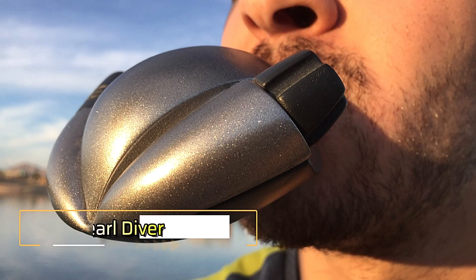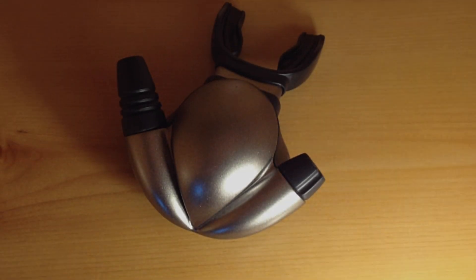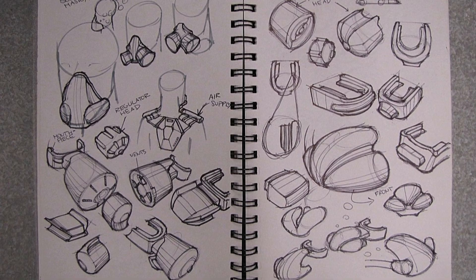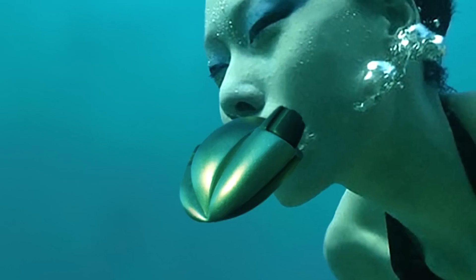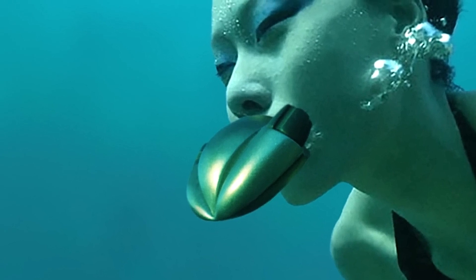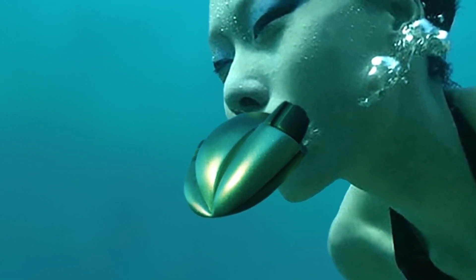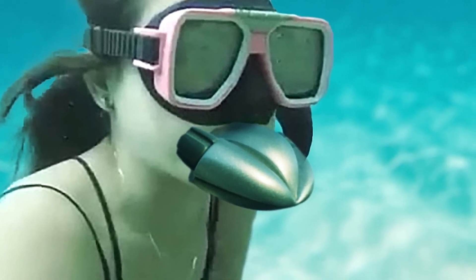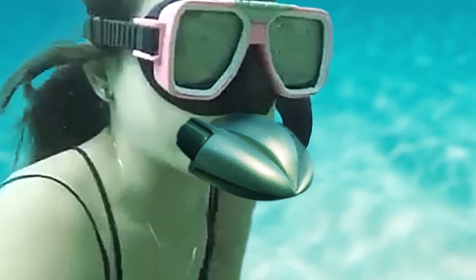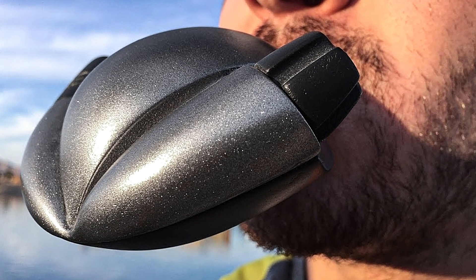The Pearl Diver, showcased on the popular platform Behance, will captivate diving enthusiasts. The Pearl Diver is a scuba regulator that merges sleek design with smart functionality. Its optimal shape ensures that bubbles flow along a trajectory that doesn't obstruct the diver's vision. Additionally, the hose placement provides greater freedom of movement. Measuring 4.8 by 2.3 inches, the Pearl Diver is designed for both efficiency and comfort, making underwater exploration a more enjoyable experience.